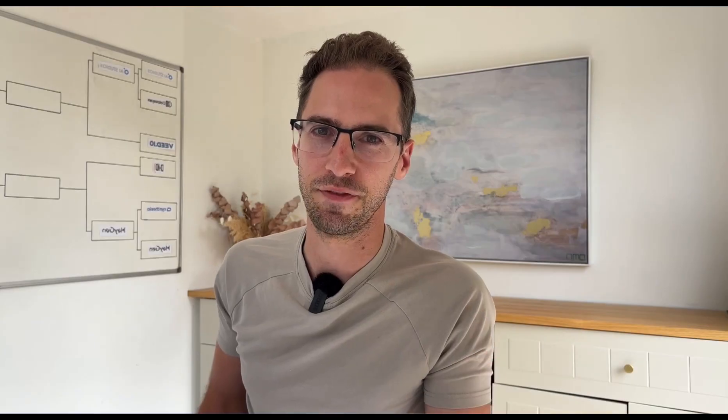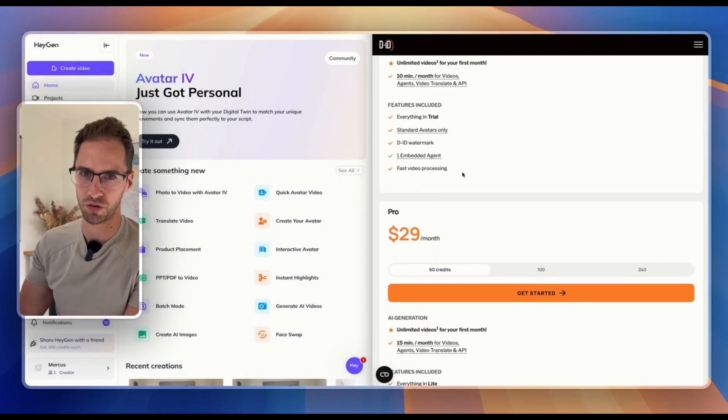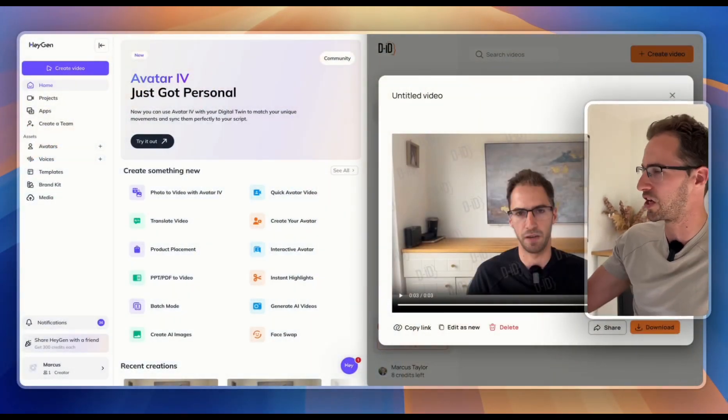To work out who goes up against AI Studios in the final, we've got Heijen versus DID. Something I found pretty surprising with DID is that although they have lower-priced tiers, if you want to create videos without watermarks you have to be on their advanced plan, which is $196 a month as of time of recording. Also on the free tier you can only create videos up to 10 words in length, so for this test I had to create four separate videos and stitch them together. Let's have a quick look at Heijen first.